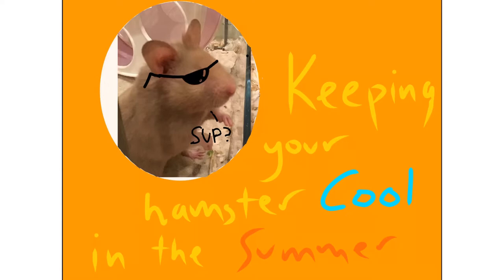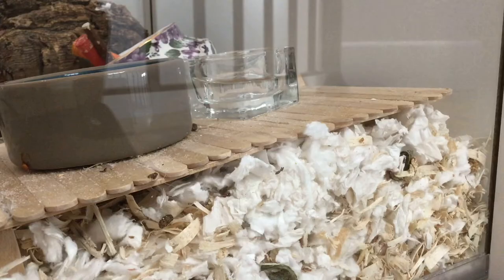Right now in the extreme heat, at least where I'm living, it's more important than ever to keep your hamster cool and safe. So today I will be giving you some ways to keep them safe, because if you don't, they might get heat stroke.